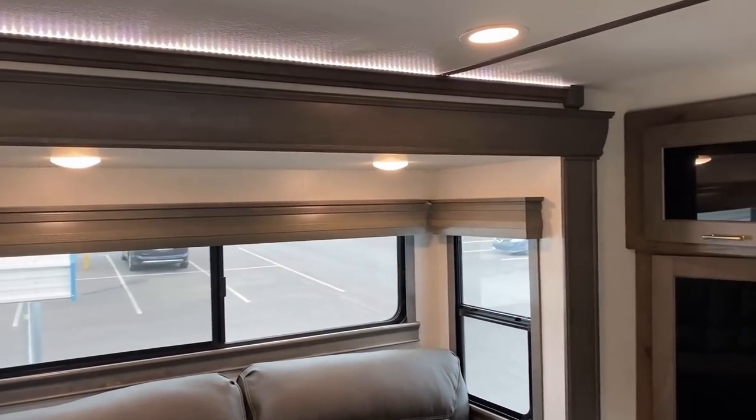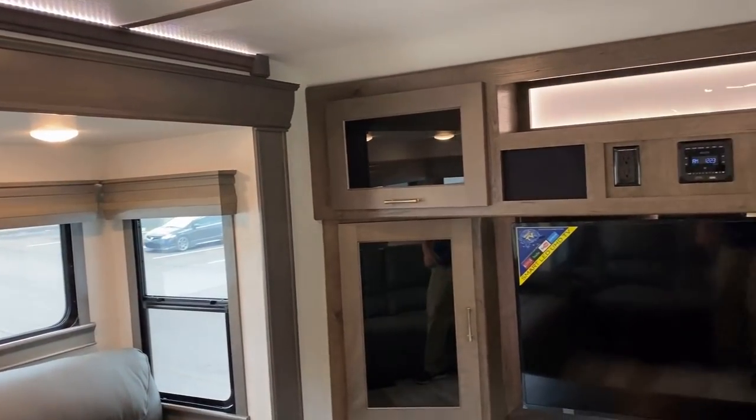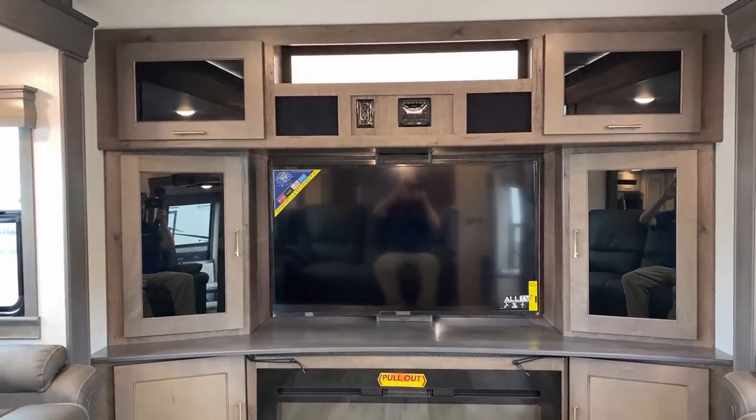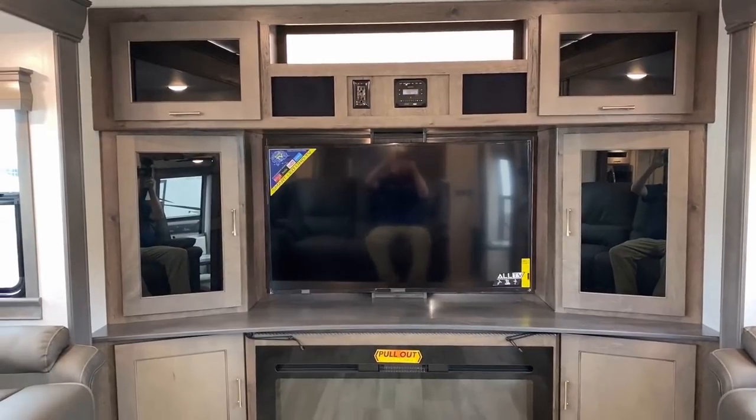I love that crown molding lighting, especially if you're going to use these hide-a-beds for a guest sleeper space. One of the things that's really nice about that is if you've got a little one who's maybe afraid of the dark, the ambient lighting from the crown molding is a great option.